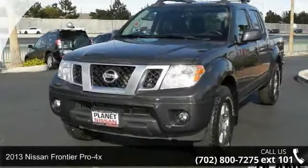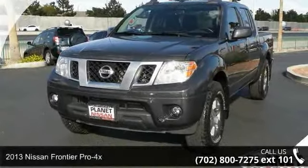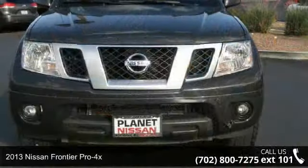Presenting the 2013 Nissan Frontier Pro 4X. This may be the set of wheels you've been looking for.